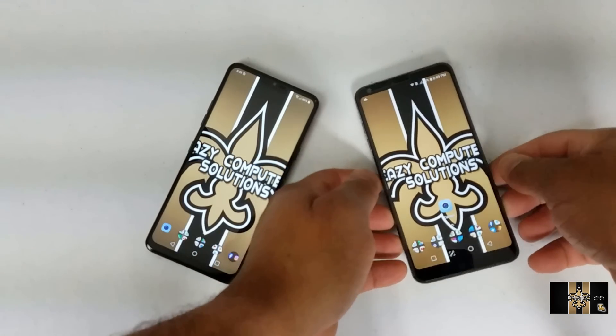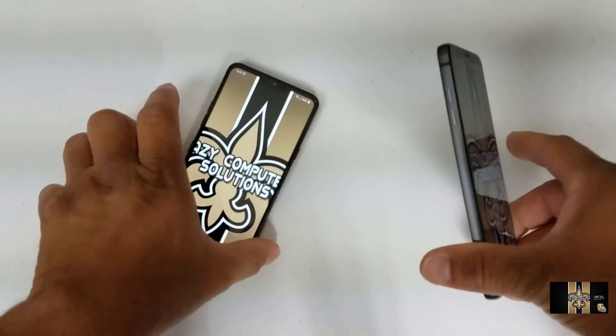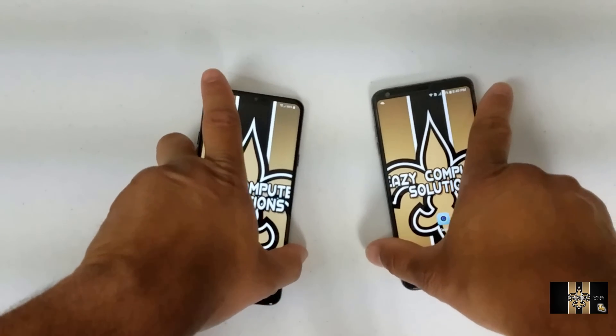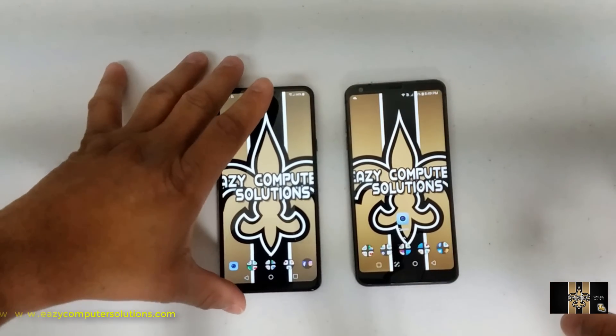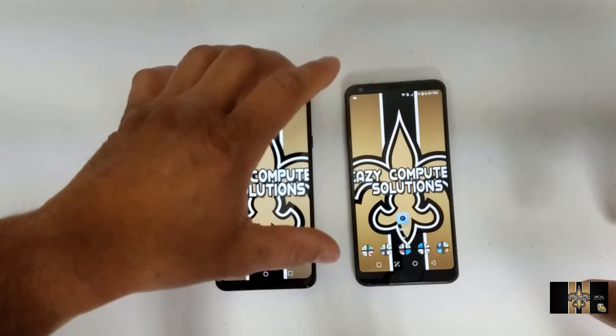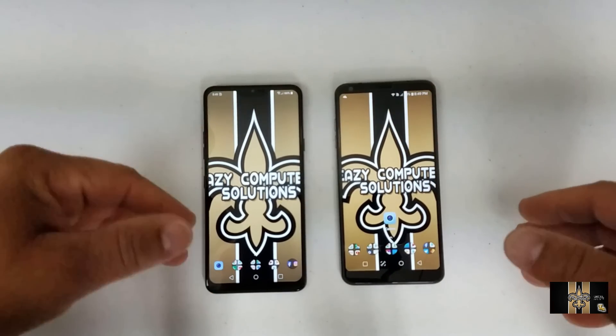I've got the LG G6 here and the LG G7 here to do some comparisons between both devices. The LG G7 is running Android 8.1.1 and the LG G6 just got updated to 8.0, but they're similar in so many ways.